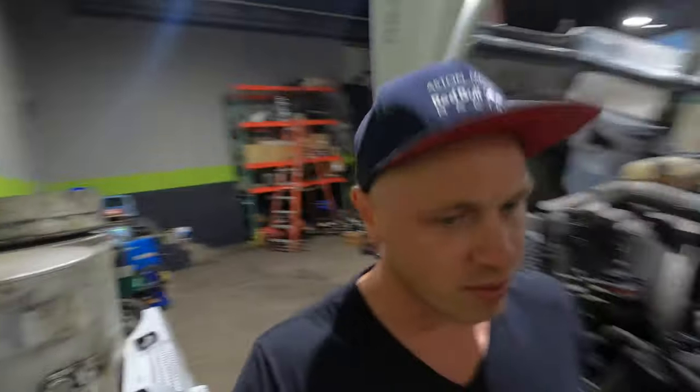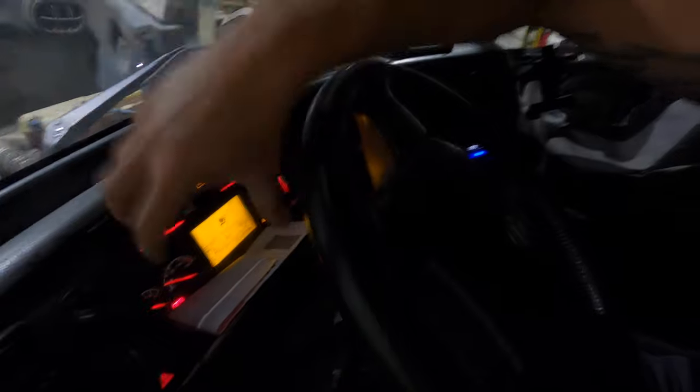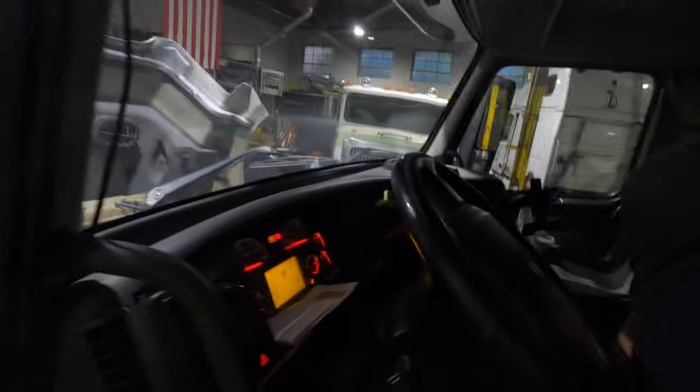Let me hop in real quick and show what's actually happening. What the driver experienced was: everything was fine, then he'd go over a bump and it would just turn off for a few minutes — the entire gauge cluster and the radio would just turn off. Give it a try. Yeah, it turned off the radio and the cluster. Did you pinpoint it? Do you know where it's at? I hope so.